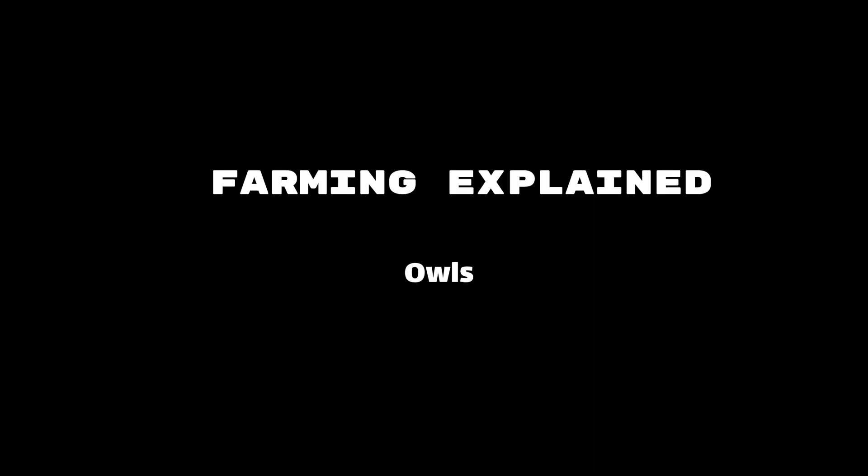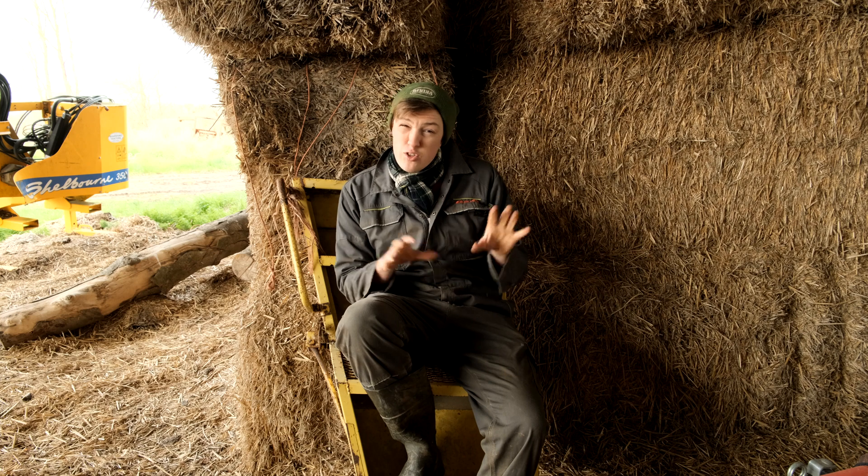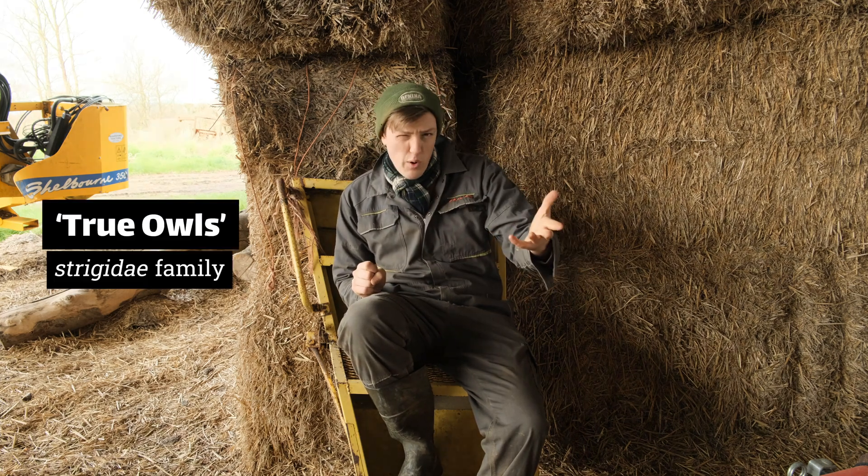Today we're going to build a house for an owl. There are a few different types of owls in Britain and they're arranged into two families. The first of which is the true owls, which is most of them.